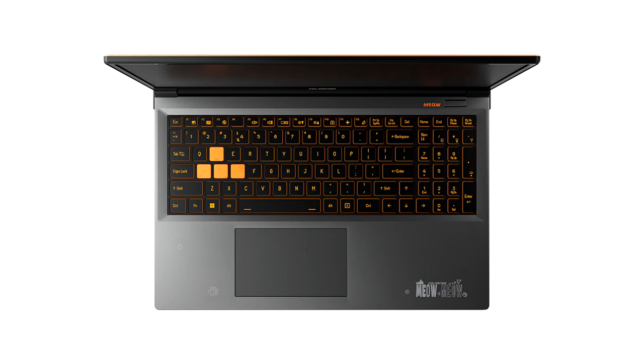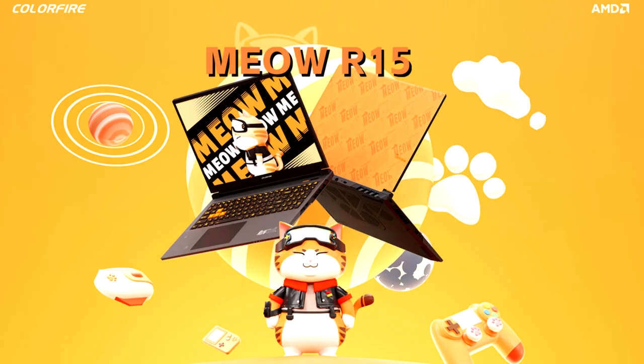The ColorRfire Meow R15 gaming laptop comes with a 15.6-inch QHD 2560x1440 IPS display with 100% sRGB coverage and a 165Hz refresh rate, delivering crisp colors and fast gaming visuals. On the other hand, the Meow R16 gaming laptop comes with a 16-inch QHD 2560x1600 IPS display with 100% sRGB and a faster 240Hz refresh rate.